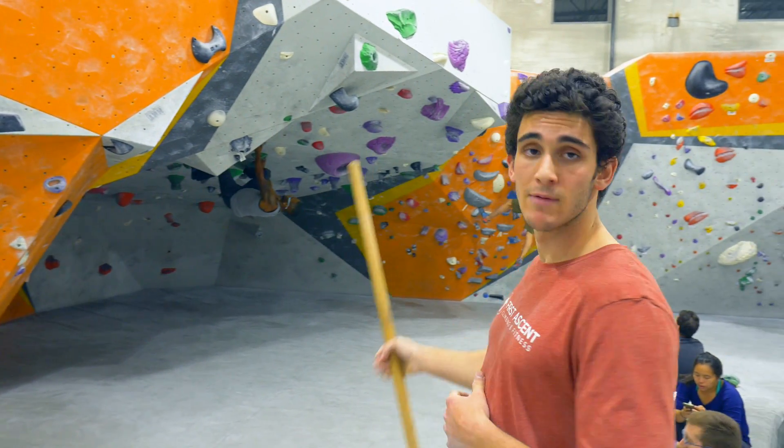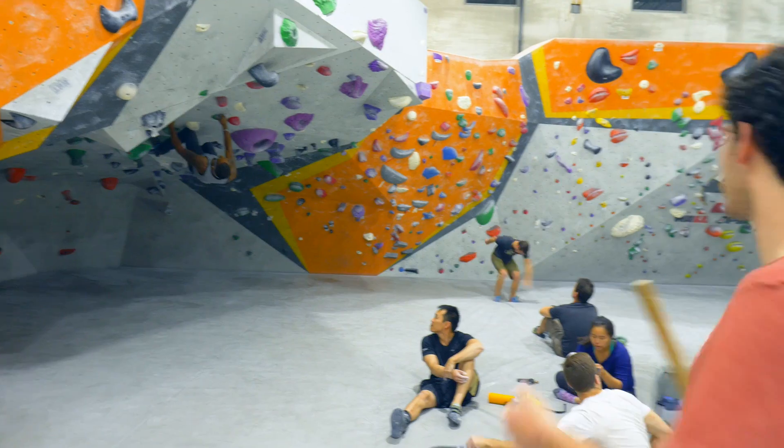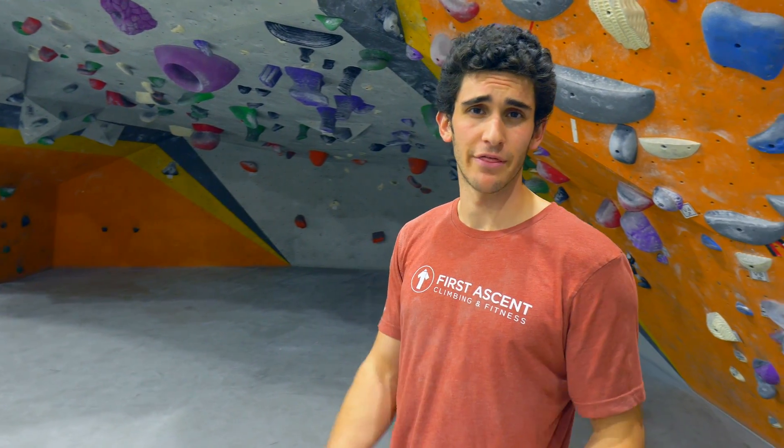Then inside, maybe the most prominent feature of this bouldering area — you can fit some much longer problems in. Hard stuff with moves that aren't that hard individually, but the difficulty adds on just by having to do a lot of them. That's a top-out section as well, so you can really get the full package.